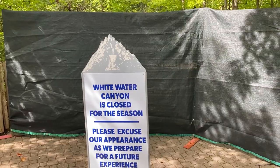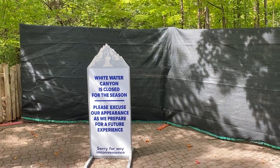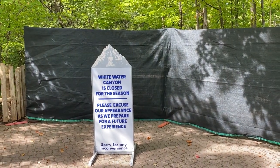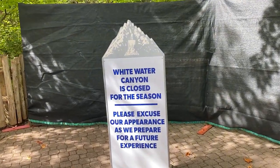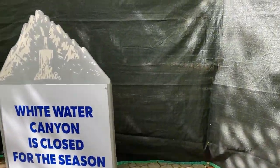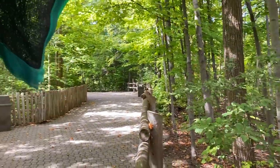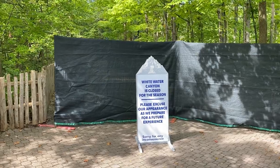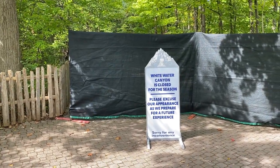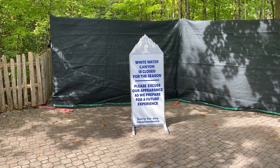A sign has popped up at Canada's Wonderland reading 'please excuse our appearance as we prepare for a future experience.' For those who've seen my previous videos, I talked about Harmony Hall coming to Vortex Hill and a dark ride or flying theater potentially coming to Action Theater. I was starting to lose hope and thinking it had been pushed back to 2023, but now we're seeing signs that maybe that isn't the case.